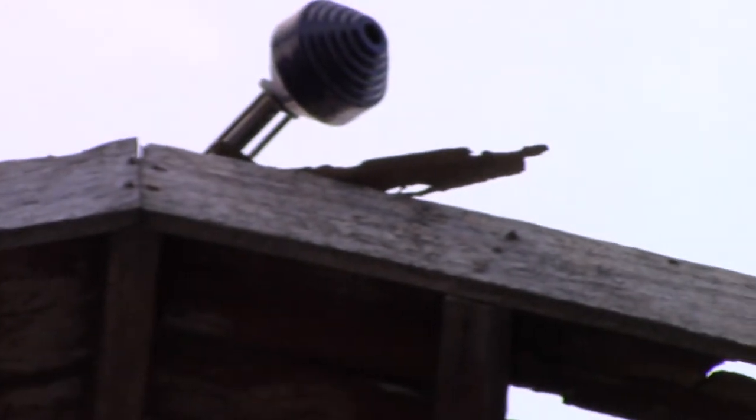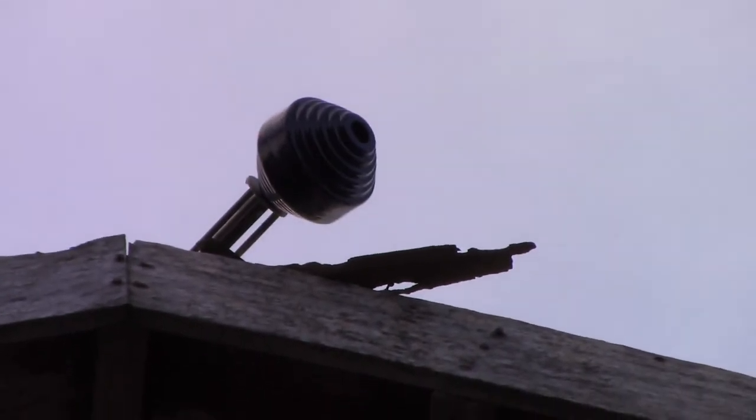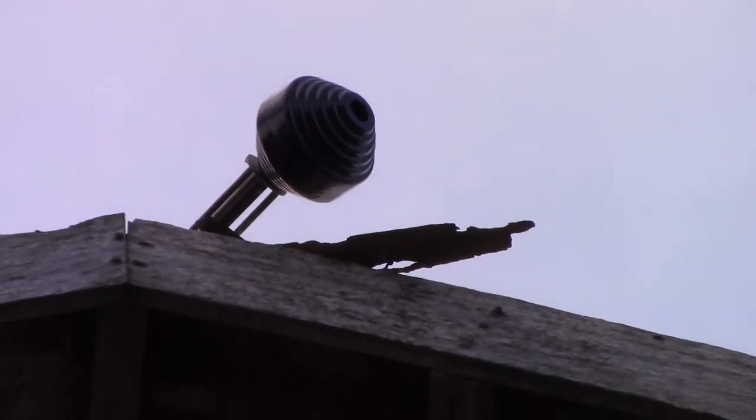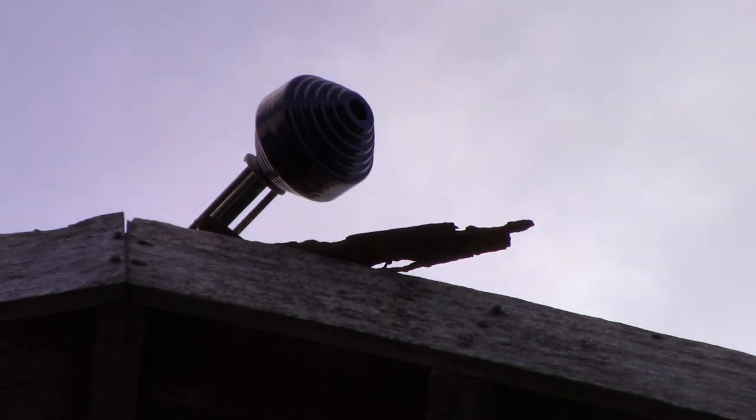Right here is part of the lightning rod system. That was the glass — I don't know if it was an insulator or what it was, but I'm thinking it had to have been an insulator of some sort. I don't quite understand the whole lightning arrestor concept, but I know they try to bleed the energy off into cables that go to the ground. It's supposed to protect your building from burning up or catching fire, or you getting electrocuted.